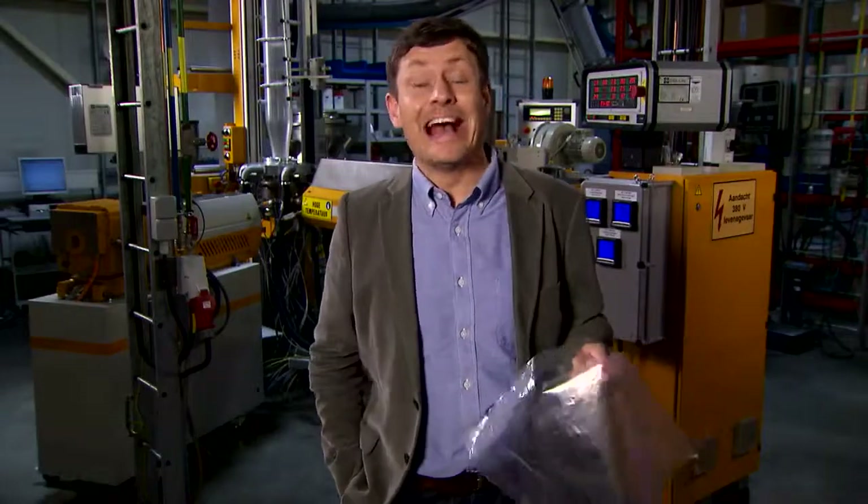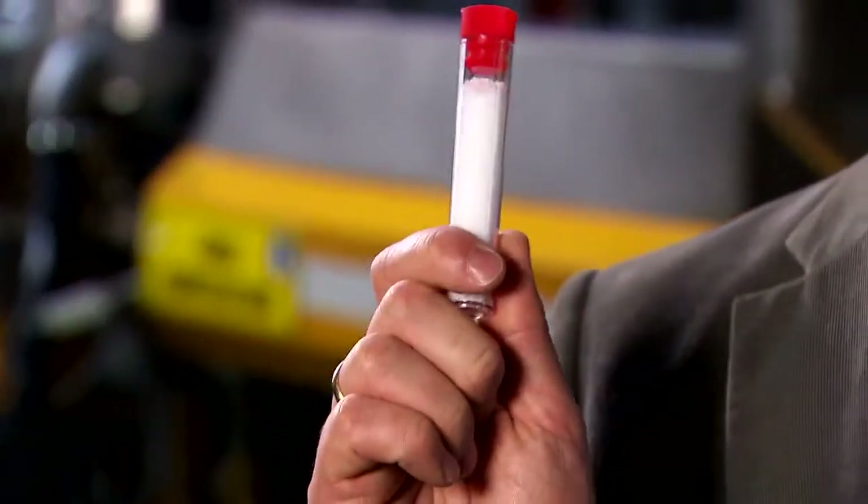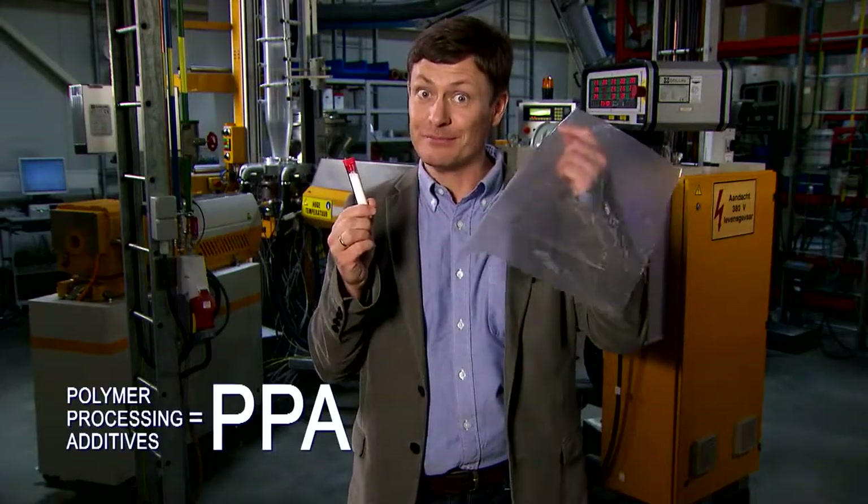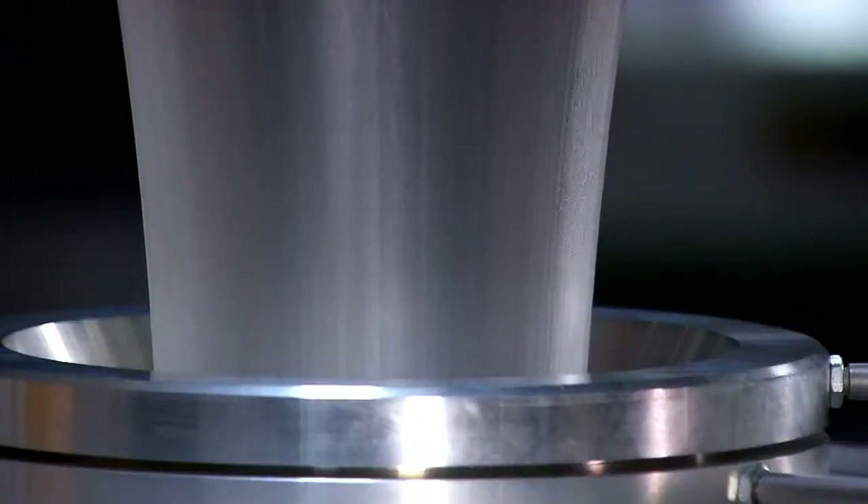Here in Antwerp, Belgium, 3M manufactures polymer processing additives which were designed to solve this problem. This lab scale line is used to investigate the process of blown film extrusion. Here, it's possible to replicate the issues that face much larger scale production lines.